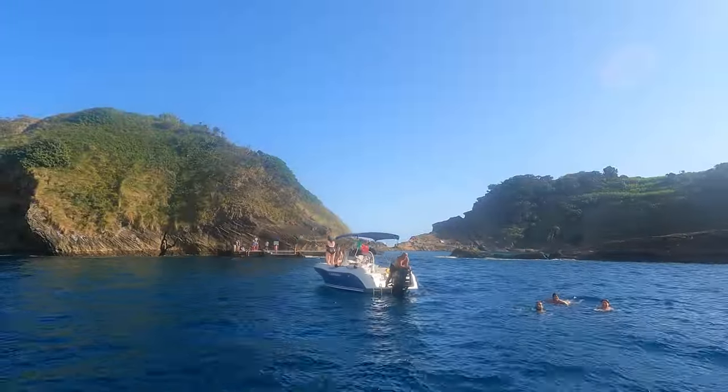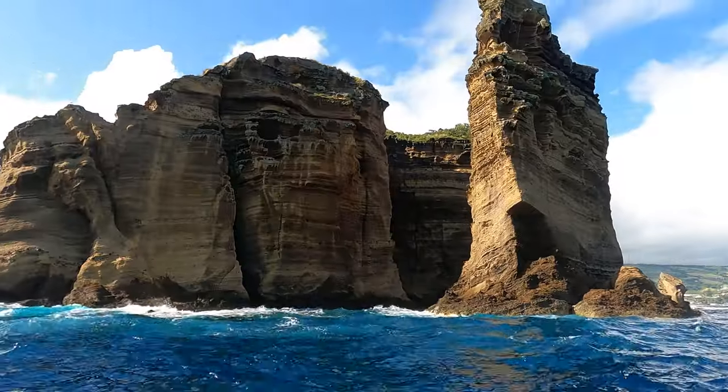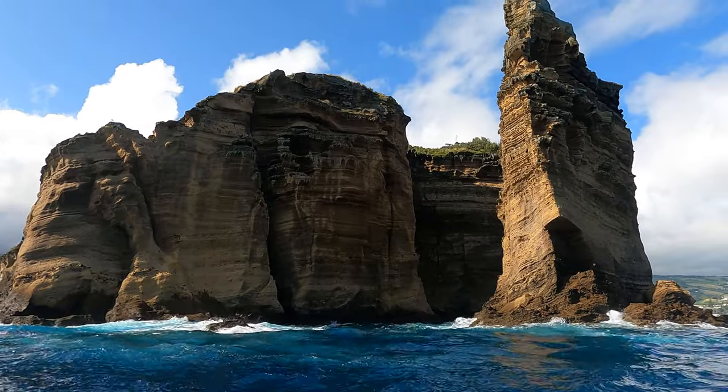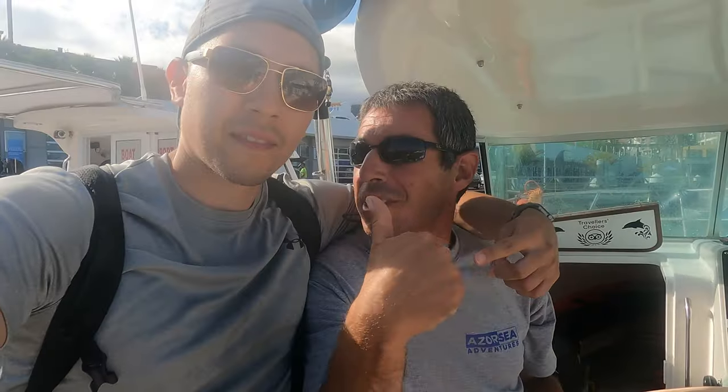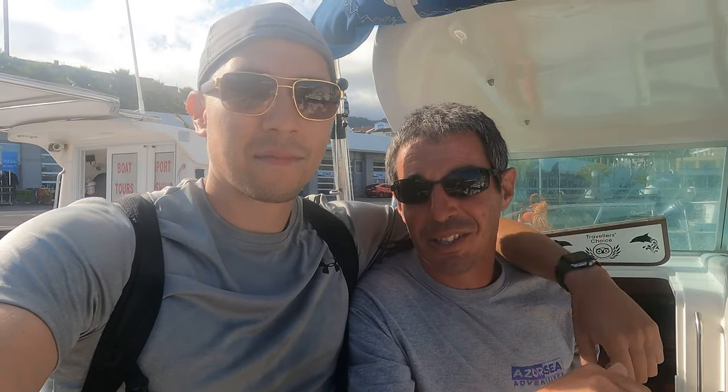Our tour concluded with Felipe showing us around the Princess Ring Islet, which is where Red Bull hosts the Cliff Diving World Series. We just completed a two-hour tour with Azor Sea Adventures — it was so much fun. We want to say thank you to Miguel and Felipe; you guys were awesome. If you want to come check out this place, he's the guy to do it.